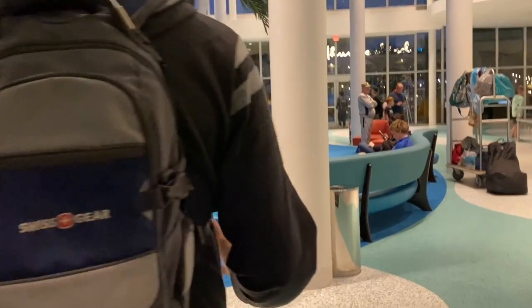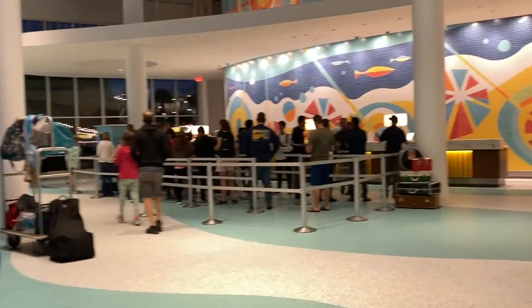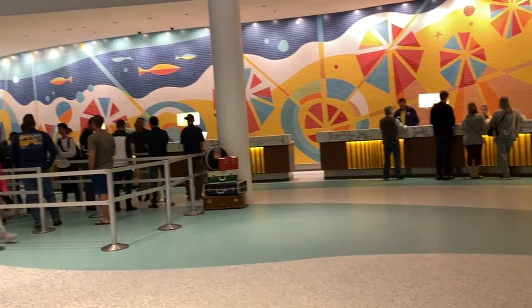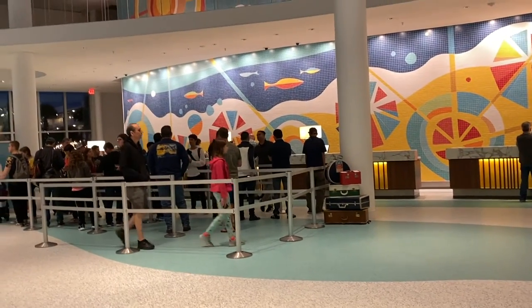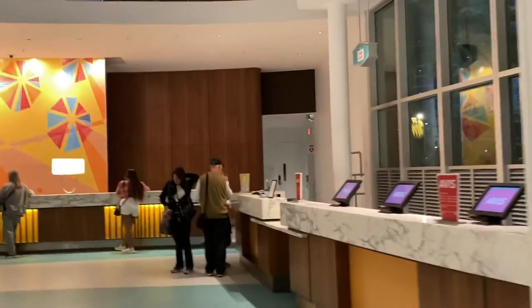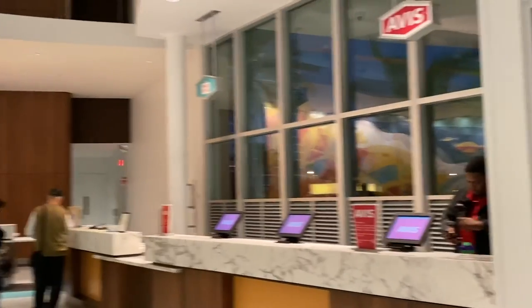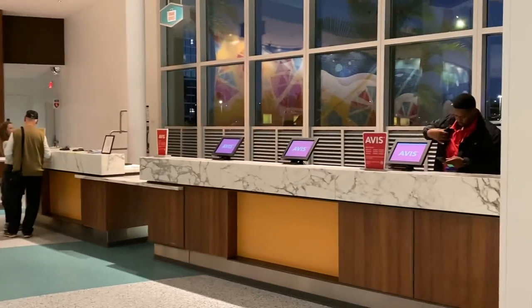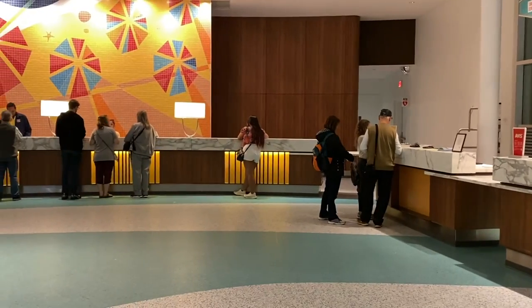From this lobby, this is the check-in area, which they are very helpful — ask any questions and they'll definitely tell you where you need to go. This is help with your luggage. If you have any luggage needs or rental car needs, you can go right to the right after you check in.